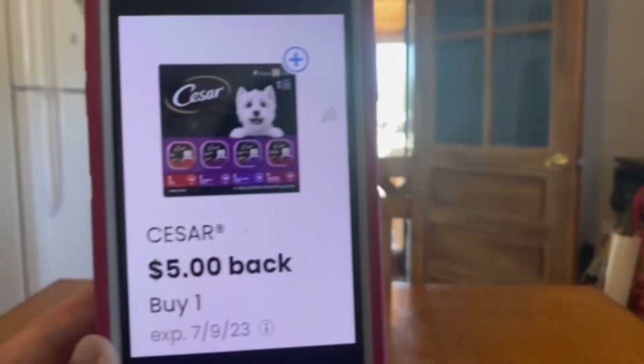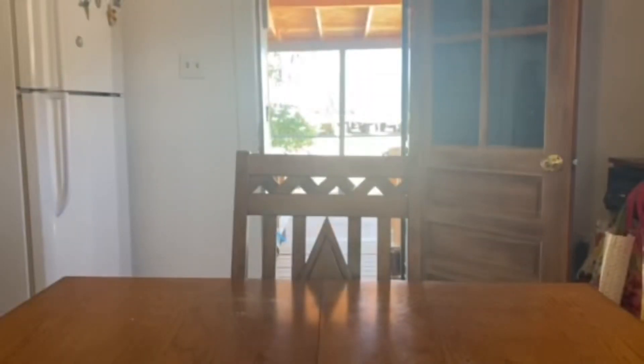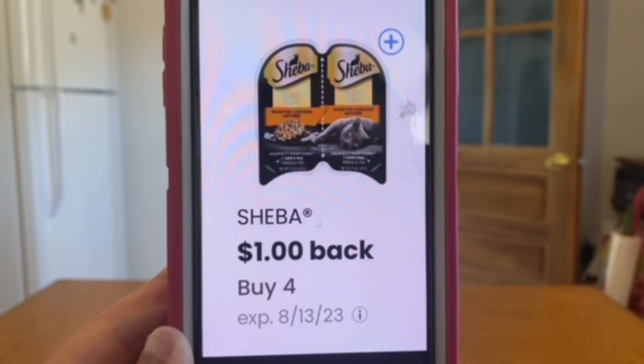We are going to get that receipt and submit it to coupons.com for five dollars back on the Caesar, four dollars back on the Sheba, and one dollar back on the Sheba Perfect Portions.